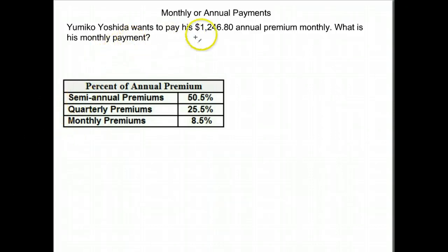Yumiko Yoshida wants to pay a $1,246.80 annual premium. What is his monthly payment? So when you get a statement, you can pay it every month, you can pay the entire lump sum, you can pay semi-annually — which is twice a year — you can pay quarterly, or you can pay monthly.